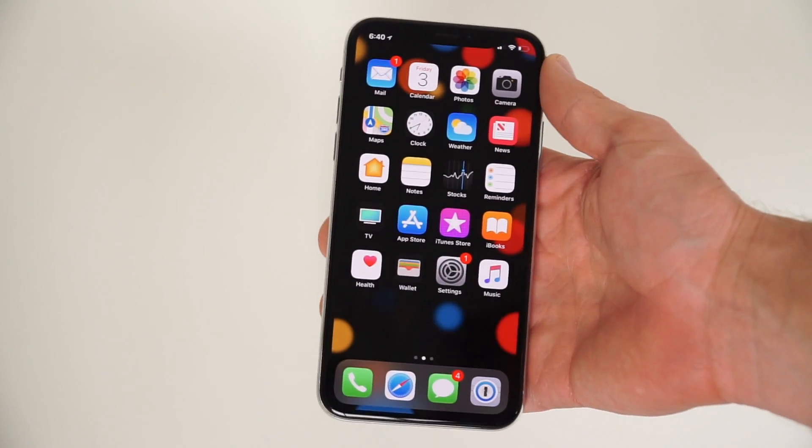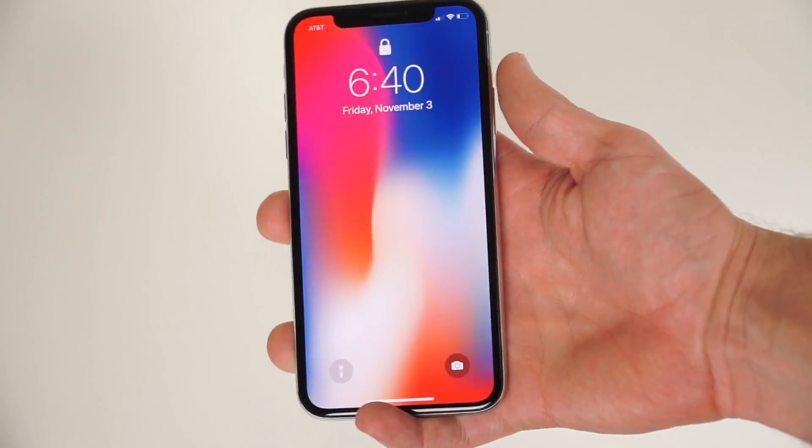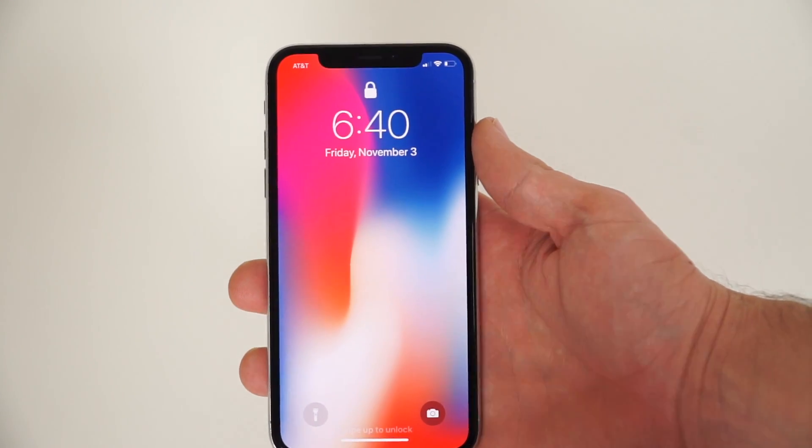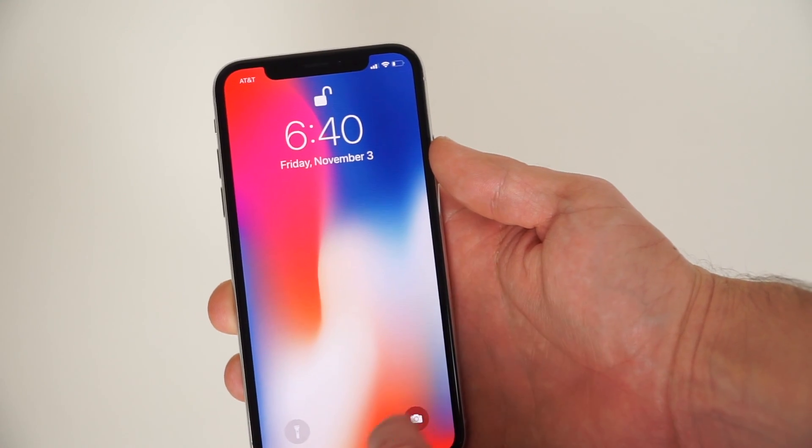There are so many features packed into the iPhone 10, it's hard to cover them all in one video, but these are the hidden features that stood out to me the most in my first day of use. Let me know if you find any hidden features in the comments below, and I will see you in the next video. Take care everyone.